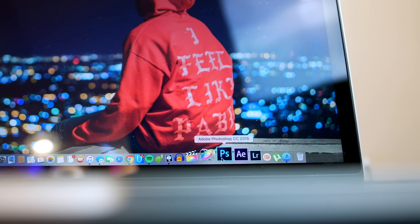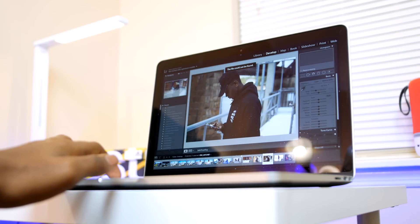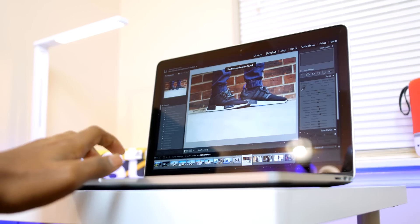Now we have all the Adobe applications that I use: Photoshop for photo editing, After Effects for graphics such as my intro and outro, and Lightroom, which I recently started using since I'm getting more into photography. Definitely check out my Instagram page.